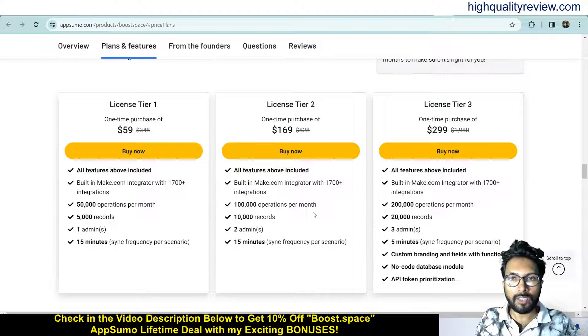Some license tiers are available: Tier 1, 2 and 3 — priced at $59, $69 and $299. Check all the features and choose the tier as per your requirement.